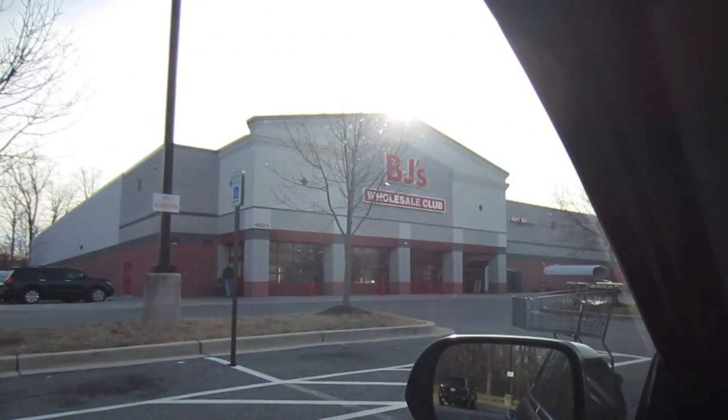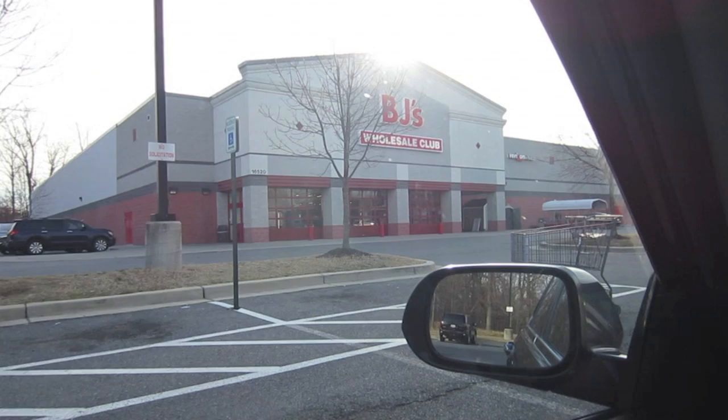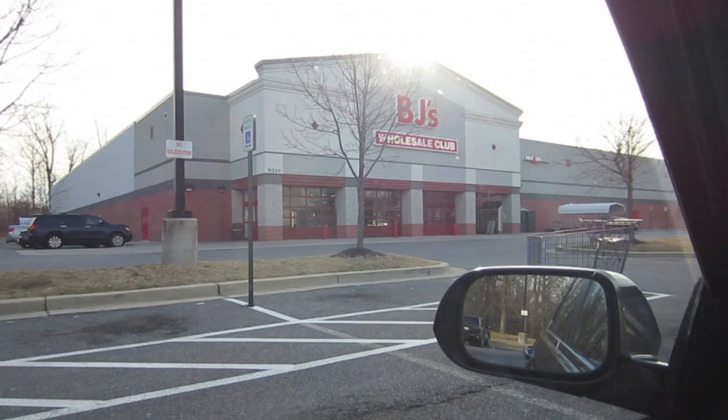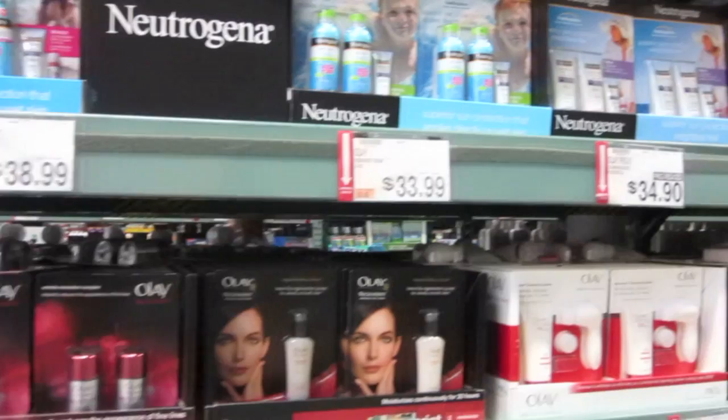Hey guys, we are at BJ's — BJ's is a wholesale club, that's what it says right there. Anyway, I thought I'd take you in here because I do need some cotton balls and we're gonna try to get out of here with just cotton balls. I love this place and I thought you'd like to see it, so I'll take you inside. This is where the magic happens — all kinds of bulk items at good prices.